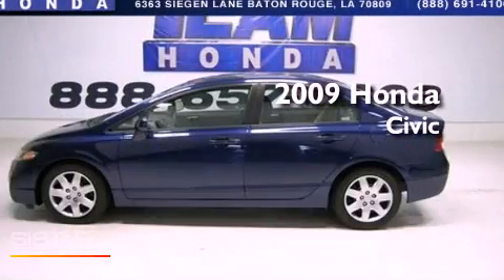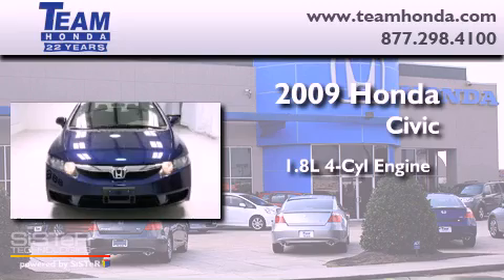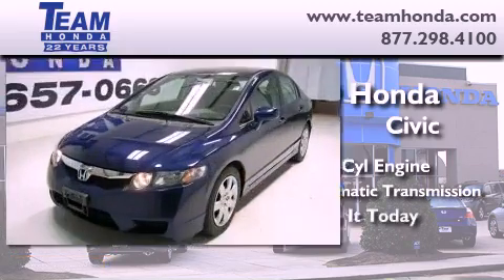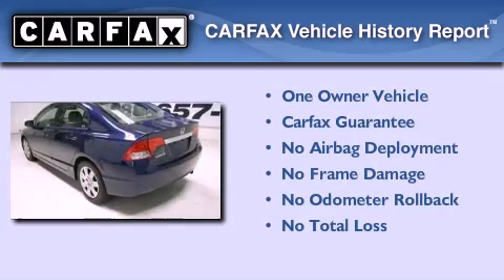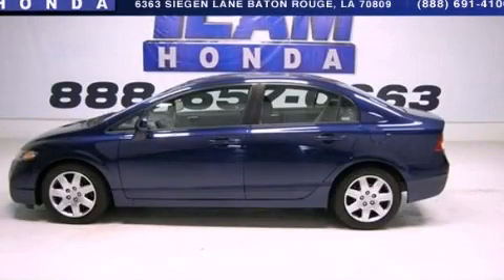This is a 2009 Honda Civic. It features a 1.8-liter four-cylinder engine and a five-speed automatic transmission. This Honda has had only one owner and it qualifies for the Carfax buyback guarantee. Stop by today and test drive this automobile for yourself.